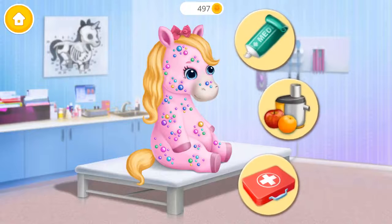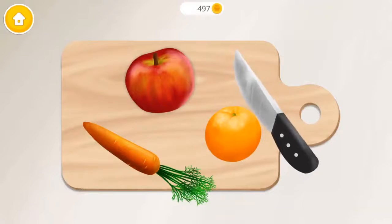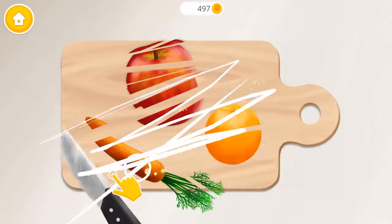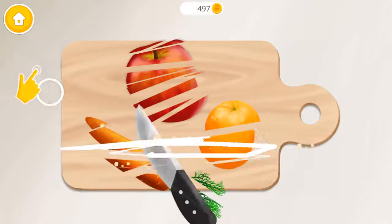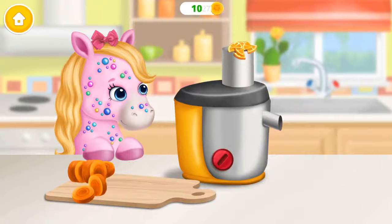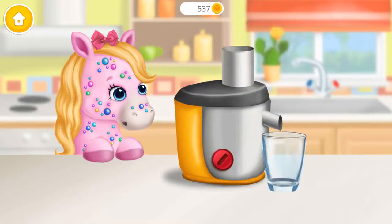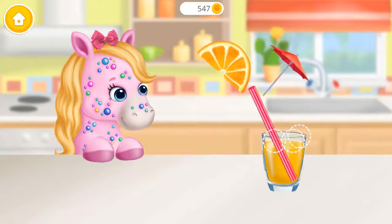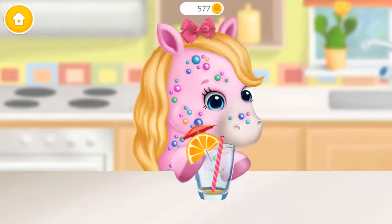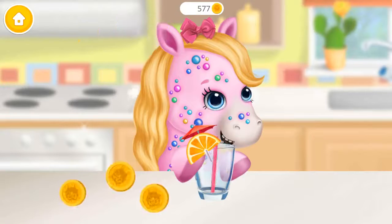Let's take care of Rosie! Let's make some juice! Put it into the juicer and turn it on. Looks tasty! It was very delicious! Thank you!